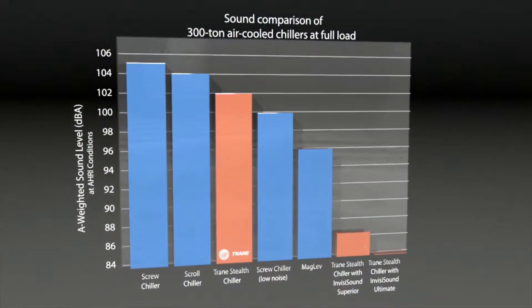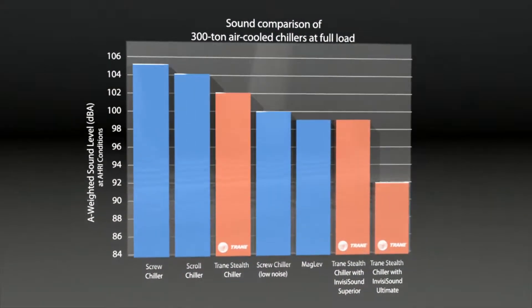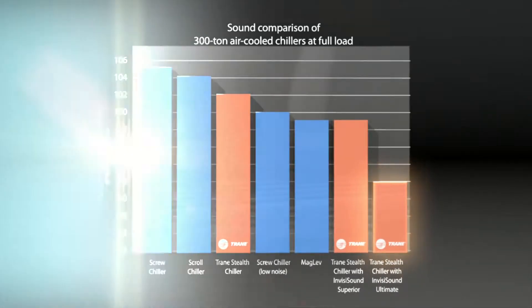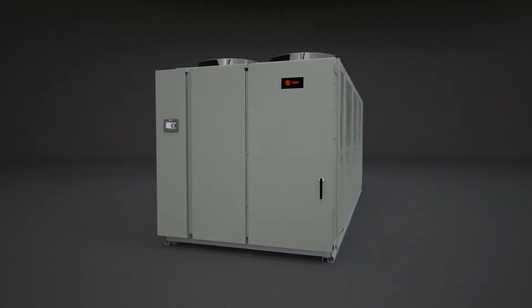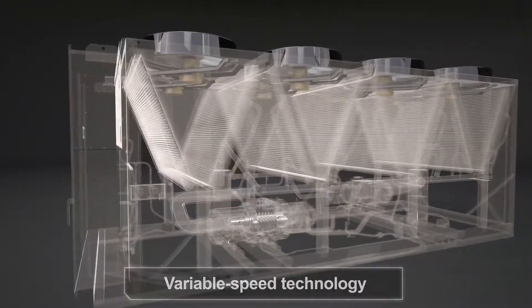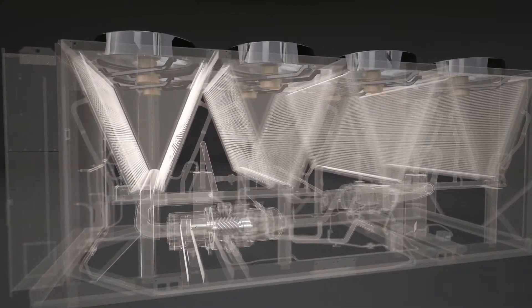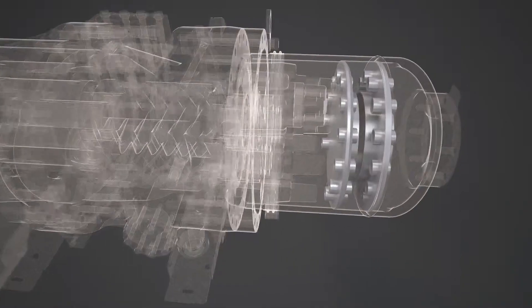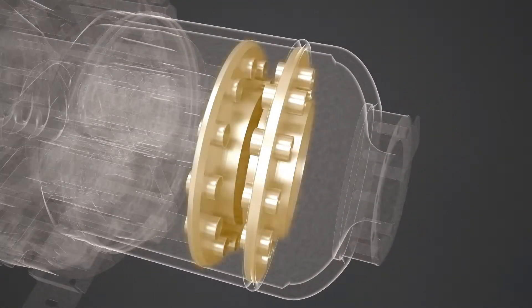In fact, our InvisaSound Ultimate Sound Reduction Package results in the lowest published sound levels in the industry. Key to the low sound level of every Stealth chiller is the use of variable speed compressors and condenser fans that only operate as fast as demand levels require. An integrated compressor muffler reduces noise even more, up to 10 decibels, when compared to the previous screw compressor design.